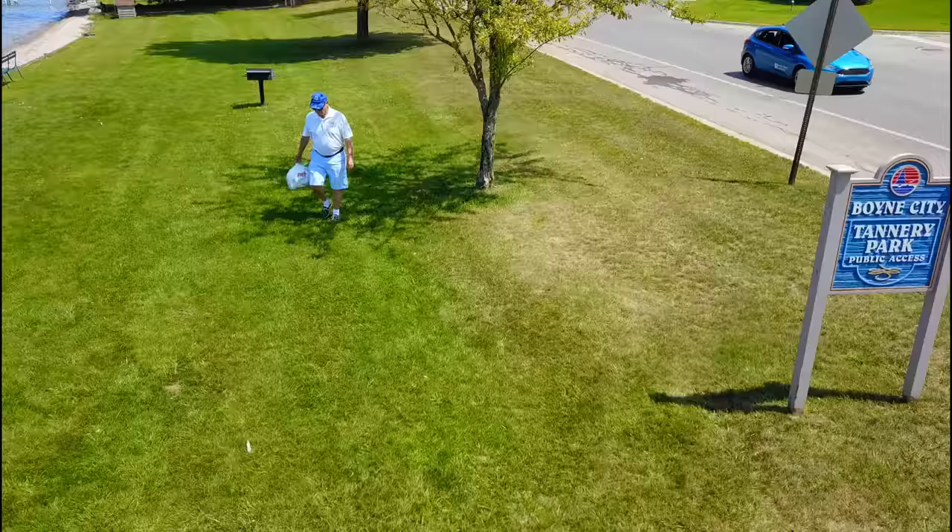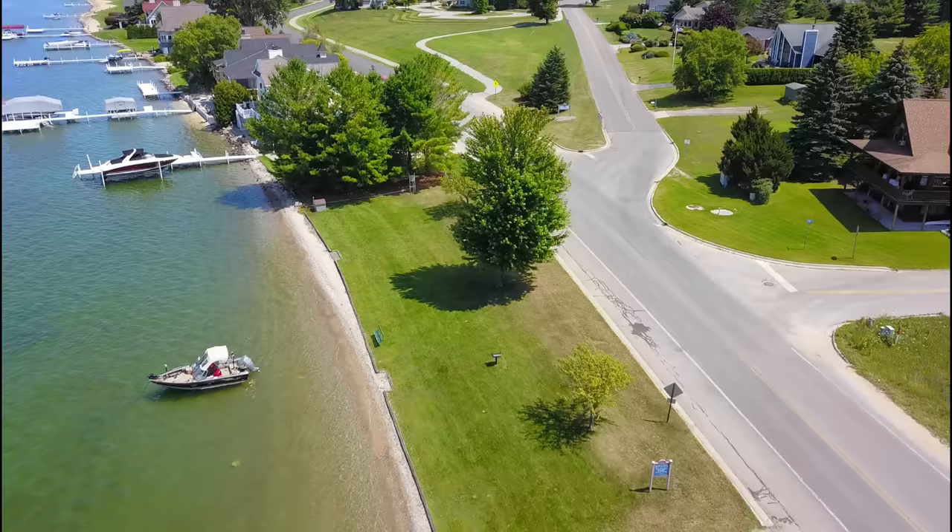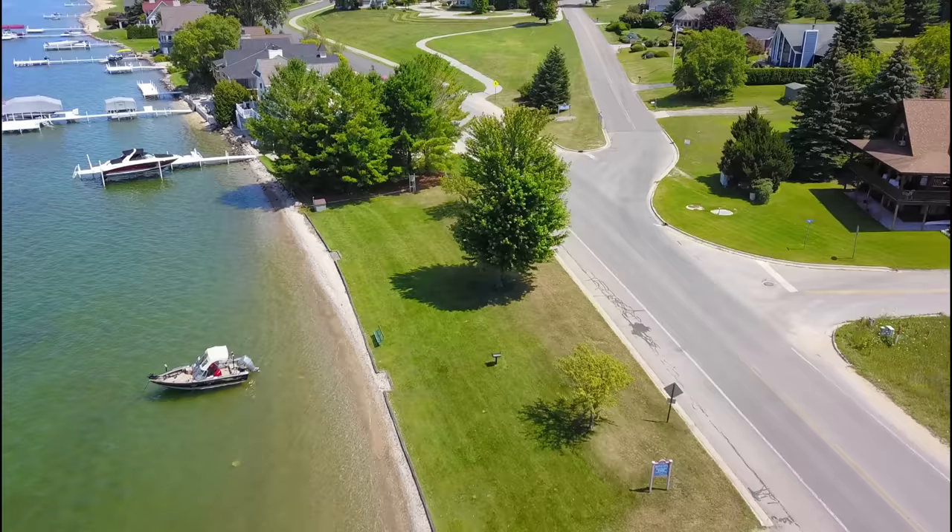Heading further east along the south shore, our next stop is Boyne City's Tannery Beach. This is a small waterfront park with a couple of benches and a grill. The beach is a mix of sand and gravel, but nothing too rough on the feet. It's one of the few places your canine buddy is allowed to swim with you. There's also doggy bags and scoopers on site.